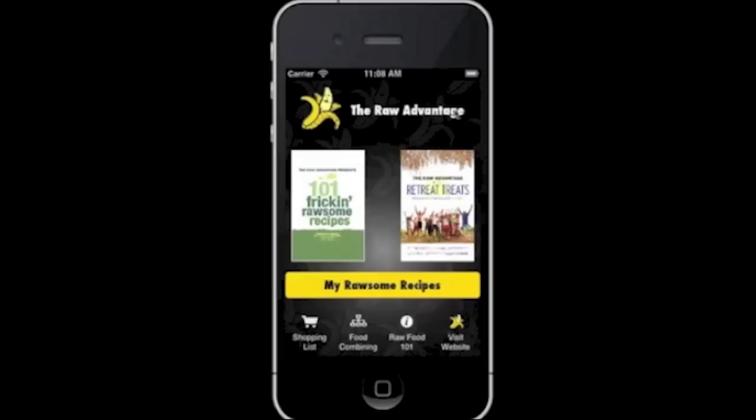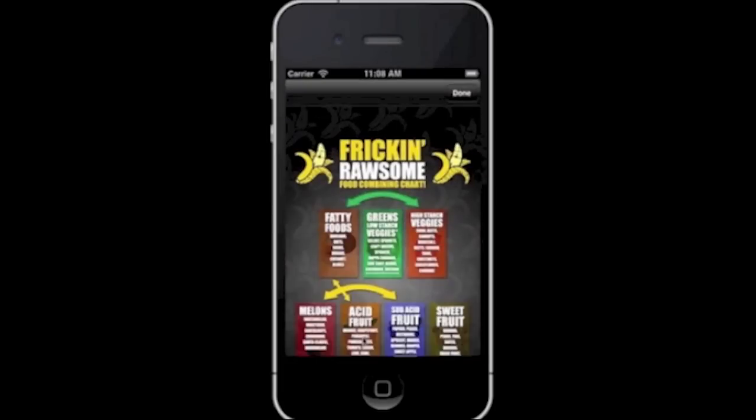Excited to announce my new iPhone app — free, with 101 raw recipes, treat recipes, food combining charts, shopping lists, and more.